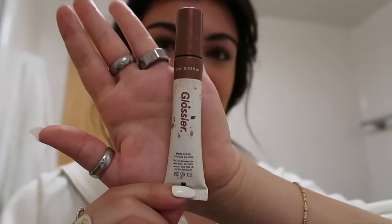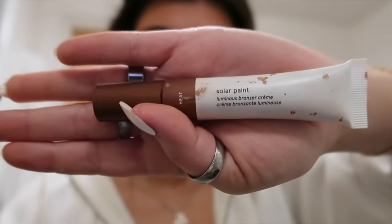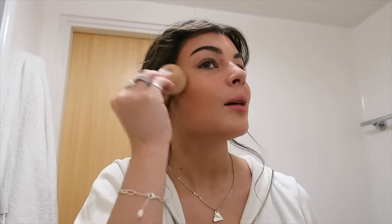I do one more bronzing step because I want to look really bronzed and tan. I use the Glossier Solar Paint in the shade Heat — just the littlest amount — and blend it up and into my hairline.